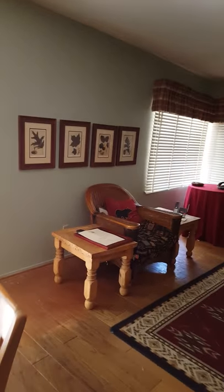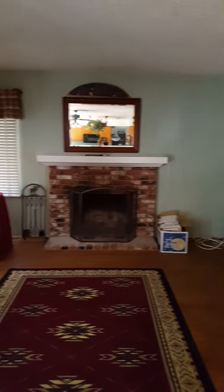At the moment, I don't have a couch here, but I am getting a new couch. So try to pretend that there's a couch here. And the fireplace.